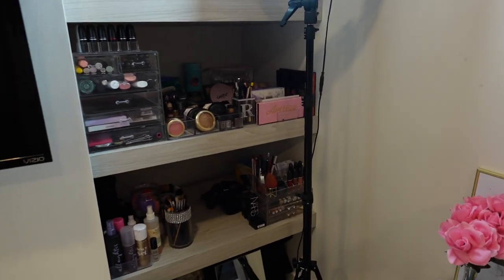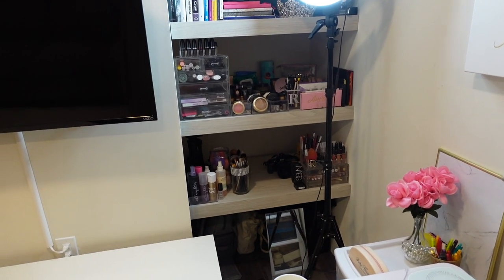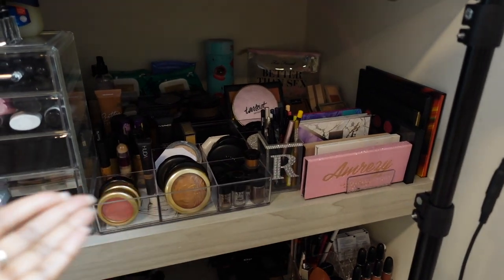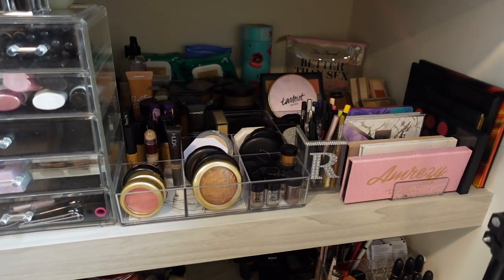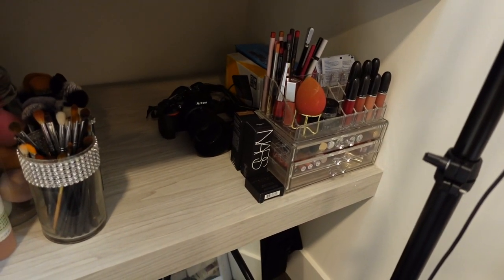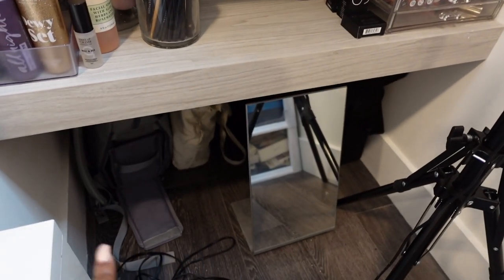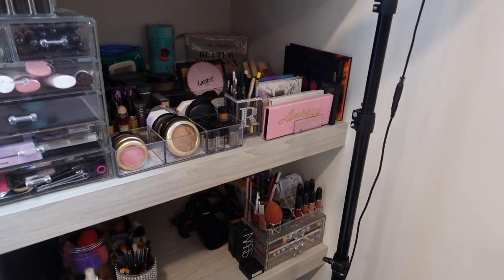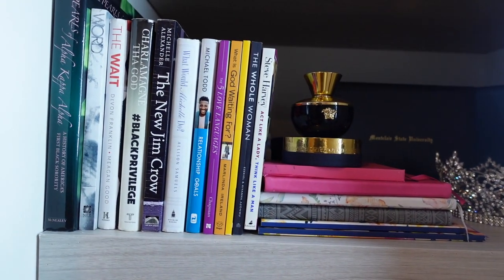We have a built-in shelf that came with the apartment, which I use to hold my makeup collection. I don't think I have a lot of makeup, but some people might think otherwise. Down here there's more makeup, some filming stuff, my makeup bag, and I keep my ring light here — it's currently on so I won't show it — and I have some books up here as well.